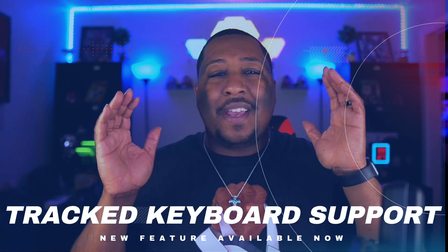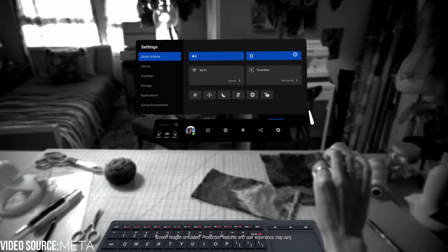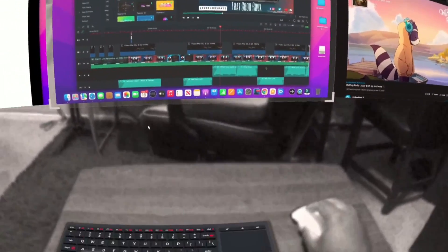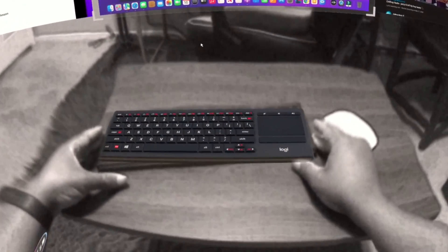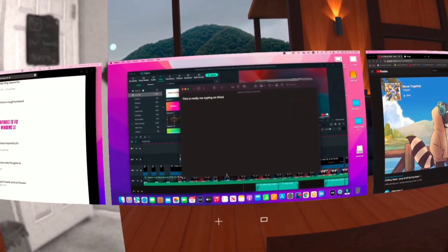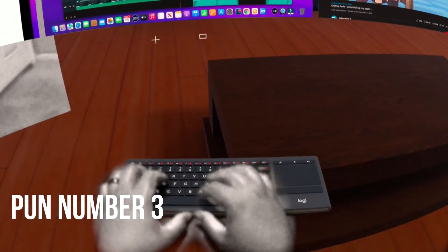The other new feature I want to talk about is tracked keyboards, and let me tell you — this is a game changer. I'm able to see my K830 Logitech keyboard, the one that works with Infinite Office for Quest 2. Immersed has now enabled this feature inside their application. I'm able to see my keyboard as I'm typing — it looks Star Wars level — and still stay immersed in the work I'm doing. Full disclaimer: only two keyboards are currently supported, which is a Meta API limitation, not an Immersed limitation. More keyboard support is coming soon.